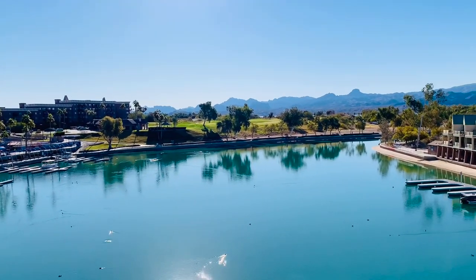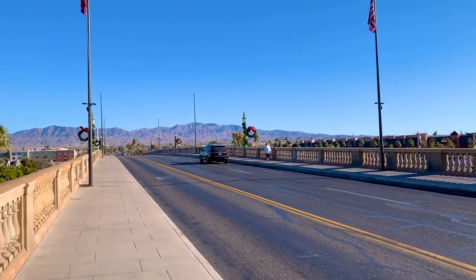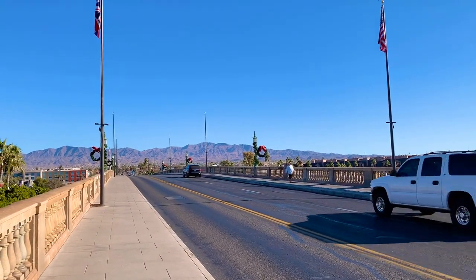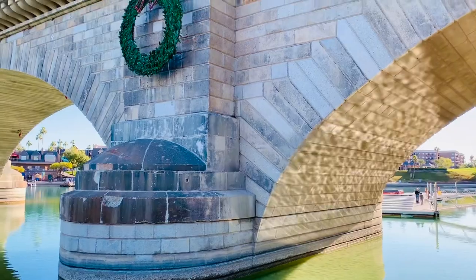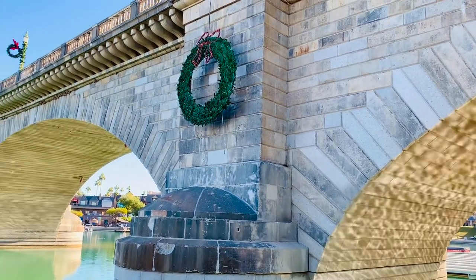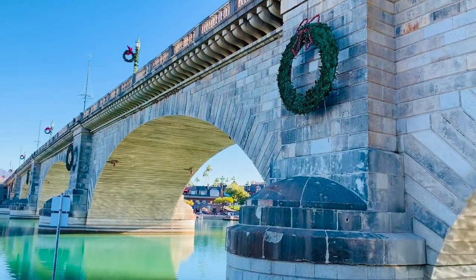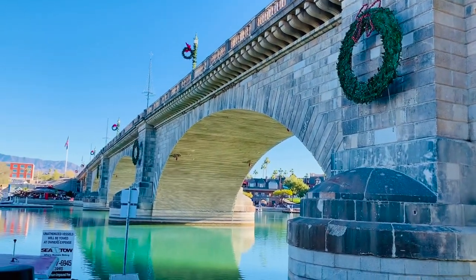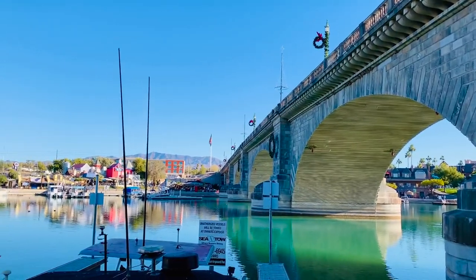In 1967, the city of London sold the historic bridge to Robert McCulloch, who dismantled it stone by stone and had it shipped and rebuilt in Lake Havasu City. Today the London Bridge stands proudly over the Colorado River and is the second most popular attraction for visitors in Arizona after the Grand Canyon. Walking tours of the bridge and its fascinating history are available from the Lake Havasu City visitor center.